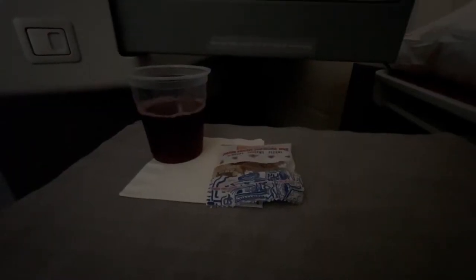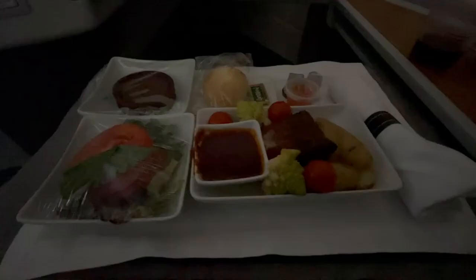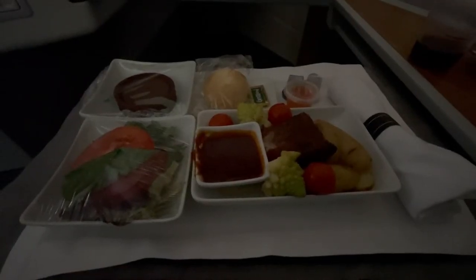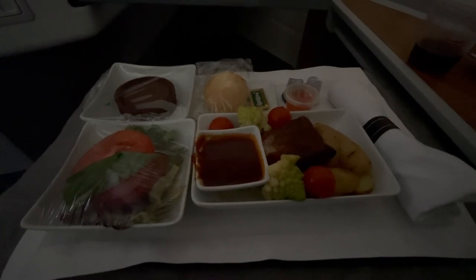Definitely recommend finding these flagship business class flights. No real nice glassware still, but a nice little nut mix, and here's the full meal. I got the short rib — it's pretty tasty but obviously comes wrapped in plastic.